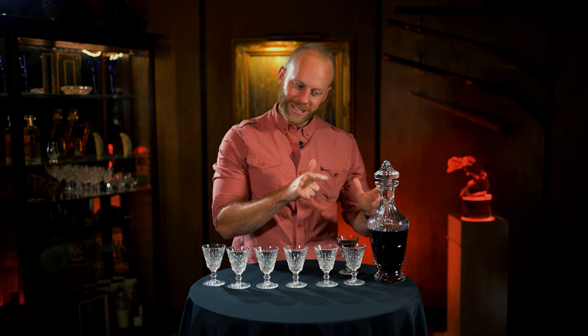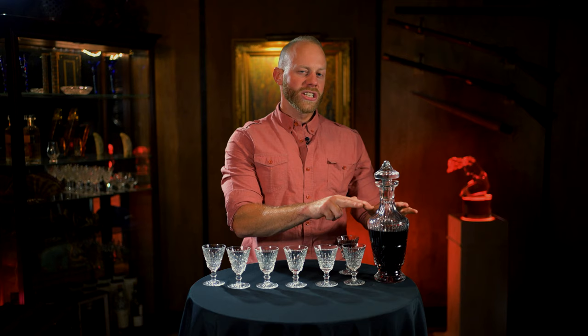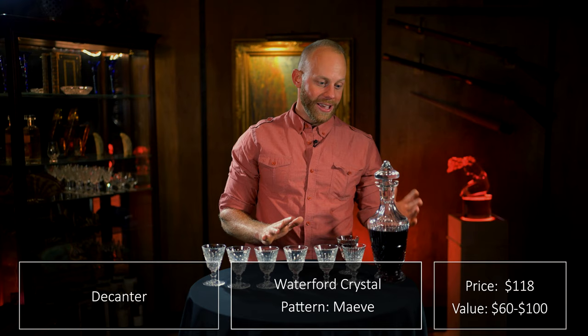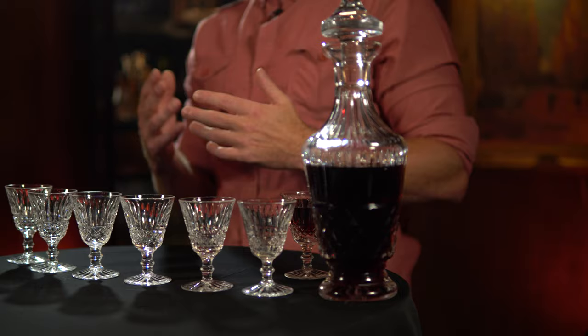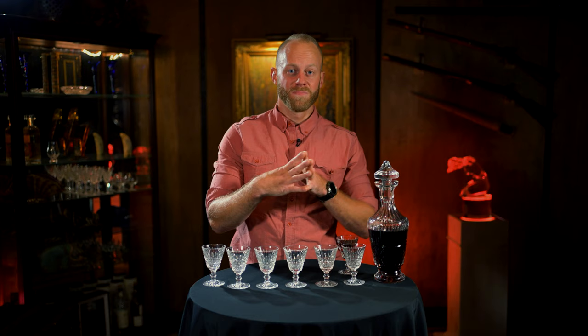I also saw this decanter, and it looked like it had the same pattern as these glasses. But when I got it, I started studying it and comparing it with some patterns online, and I actually think this pattern is called Maeve or Mav. It's very nice, it's a classy looking decanter. Although this one I probably overpaid a little bit for — I paid $118. I always check how much things sell for online, new and used. I see that these decanters go from anywhere from $50, $60, $70. So I overpaid, but I like it. I'm very happy with this little lot here.